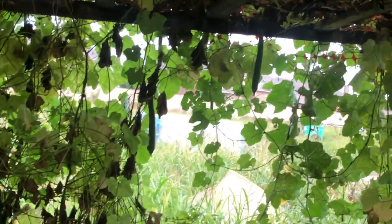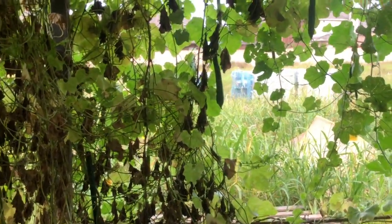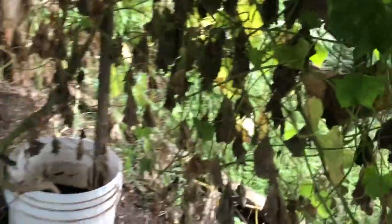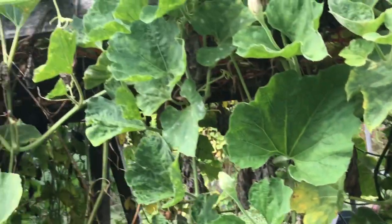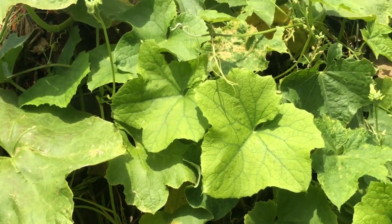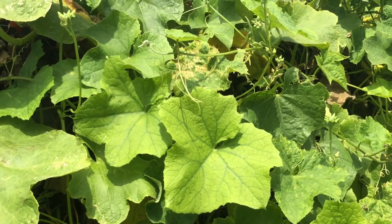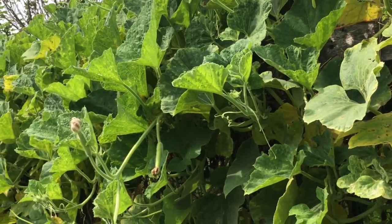The birakai patch — this is the ridge gourd. You can see so many, with around eight or nine plants here. Looking at the bottom, it's all empty because they have already harvested a lot of birakais. It is almost the end of the birakai season — some plants are drying up. Inside another patch, you can see all the sorakais. It is a feast for the eyes to see such an amazing Indian vegetables farm. This is not one person's effort — it is the effort of many volunteers who come here and spend their time doing seva in the temple garden.